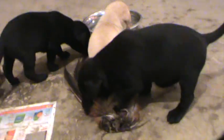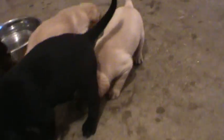Come here bud. Come here, good boy. Come here buddy. Good. How you doing? Good pup. They're doing great.